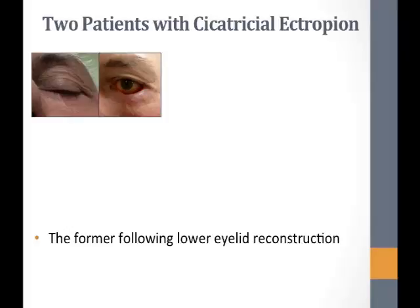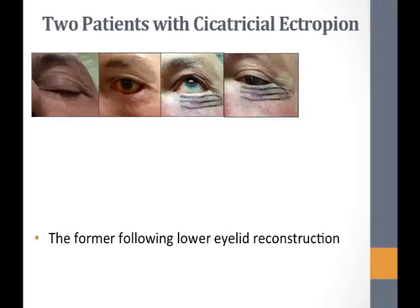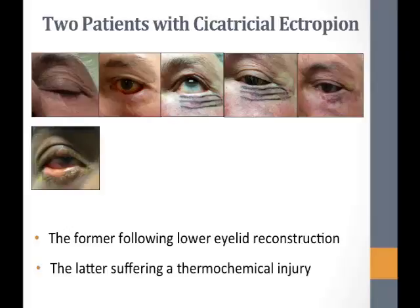The lateral canthal area was very distorted and not sitting where it needed to be. During the procedure, the blanching visible is from a lidocaine with epinephrine injection. We went in with a blunt needle subcutaneously along the lid margin, injecting in a retrograde fashion to avoid entering any blood vessels. In the picture right after the procedure, his lid margin sits on the globe and his lateral canthal area looks much more formed. Thirty minutes post-procedure, he had some bruising but walked out with his problem resolved.